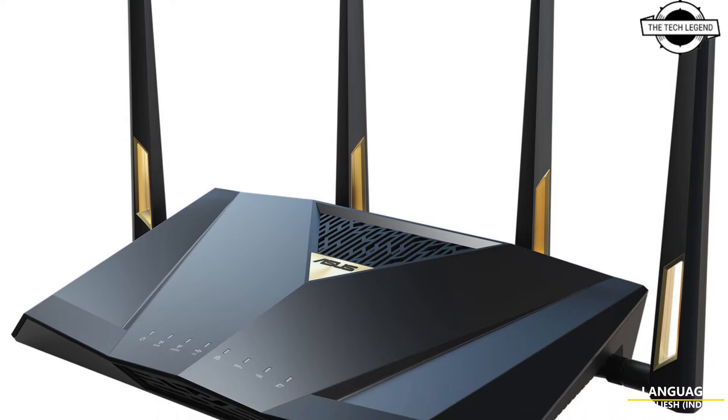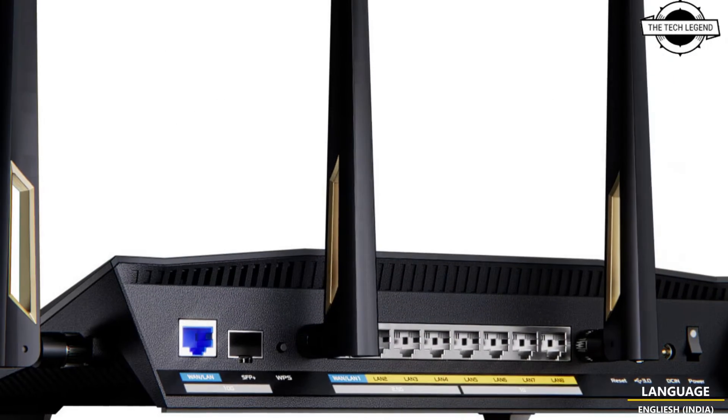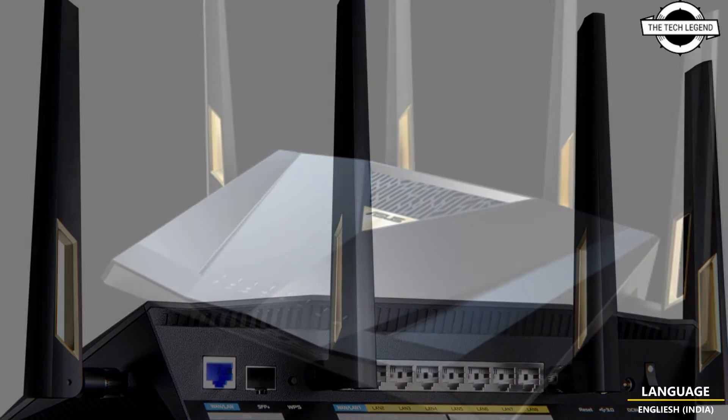Hello friends, welcome to the TechLizzen channel. Today I will talk about the Asus RT-BE88U Wi-Fi 7 dual band router.